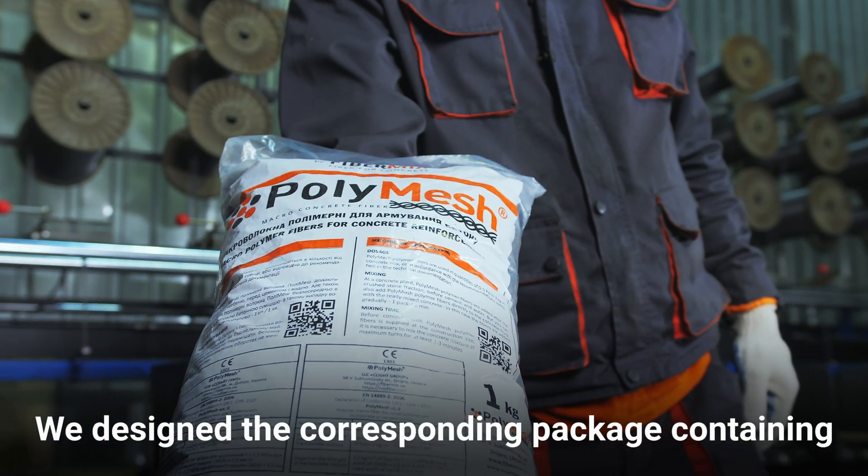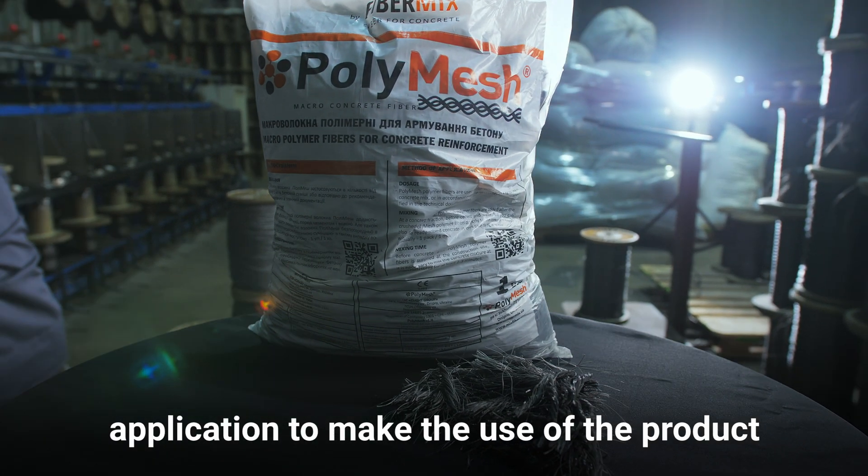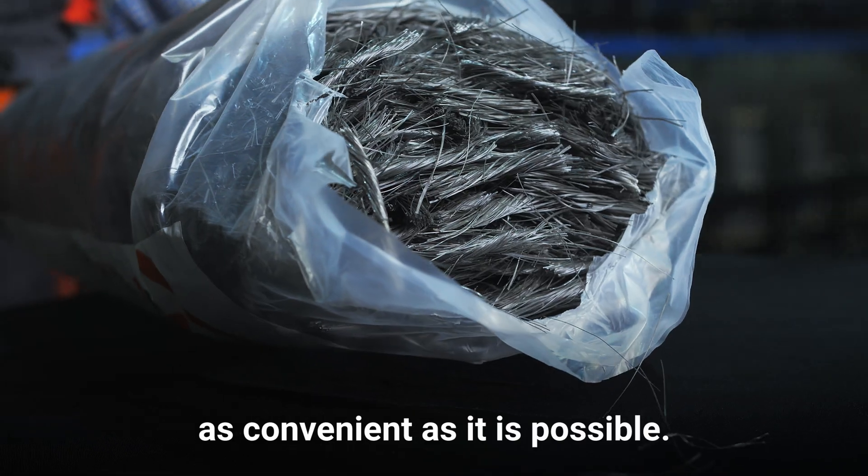We designed the corresponding package containing all necessary information on the product application to make the use of the product as convenient as possible.